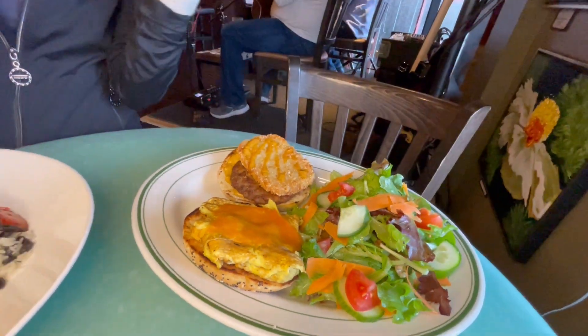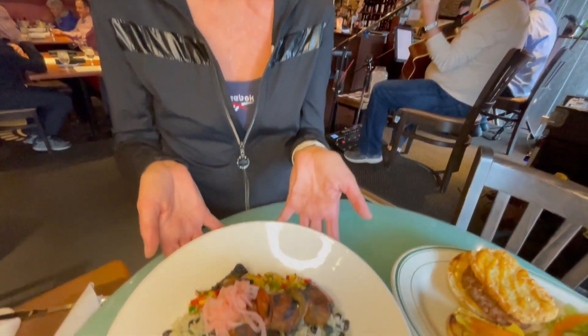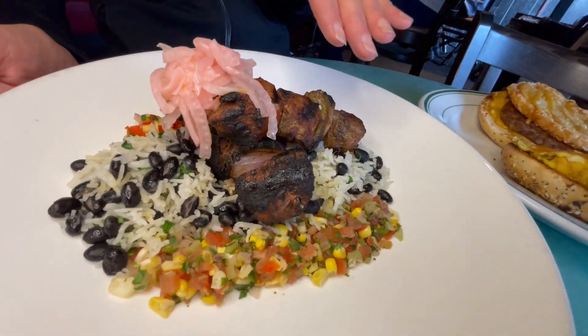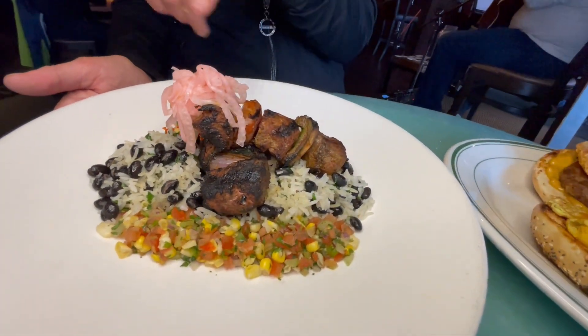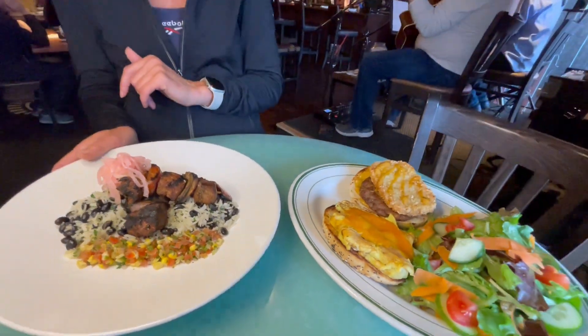We're also going to feature today the steak kebab, which I know you've seen on the menu before, but you might not recognize. It's within our bowls, and again, gluten-free. We've got the rice, the beans, beautiful pineapple salsa to go with that, steak on the kebab, some red pepper, a little onion, and pickled onion on top. So a little spice, a little sweetness, everything good in there.